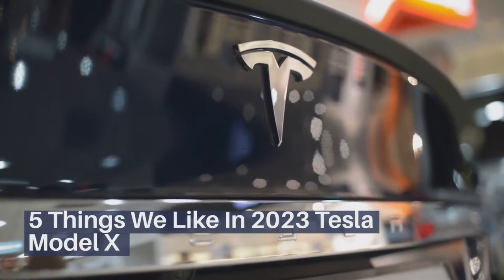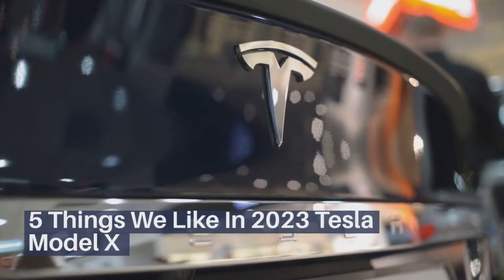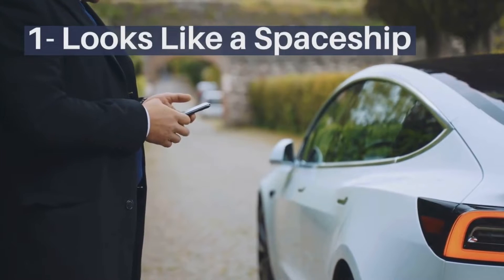5 Things We Like In 2023 Tesla Model X. The Model X looks like a spaceship.